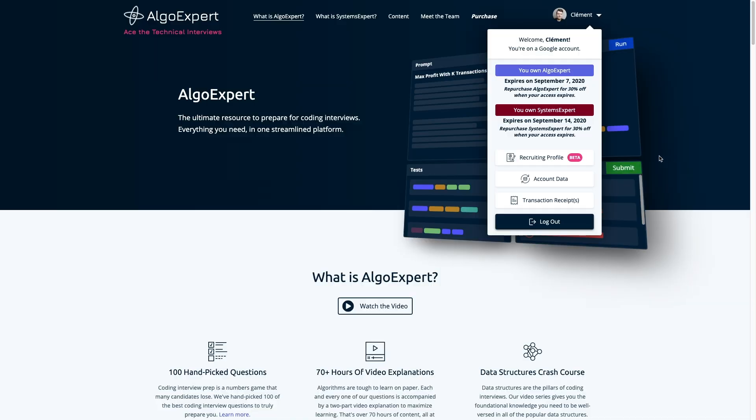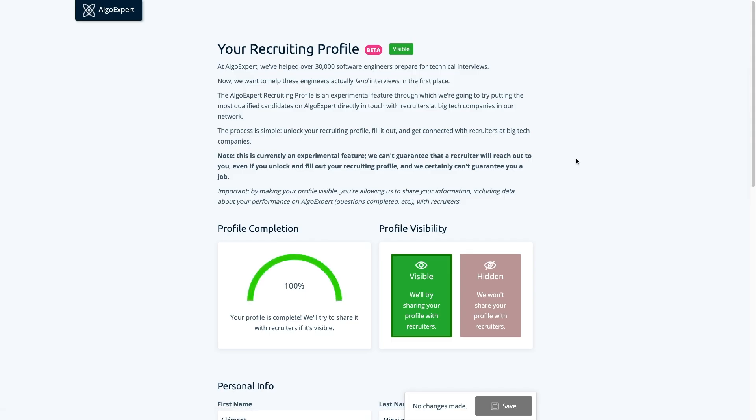At AlgoExpert, we've helped tens of thousands of software engineers prepare for technical interviews. What we haven't helped them with is landing their interviews, because that's a separate problem — and it's the entire topic of this video. We want to help fix this problem on AlgoExpert. So this past weekend, we just launched a brand new feature. It's in beta right now — an experimental feature where we will try to connect the most qualified candidates on AlgoExpert with recruiters at big tech companies.